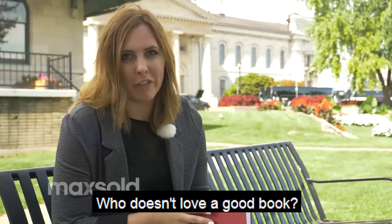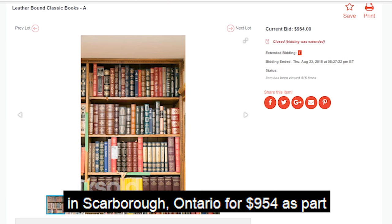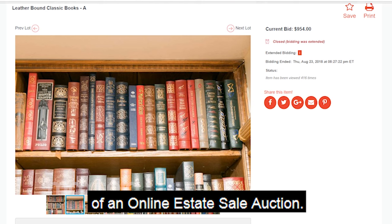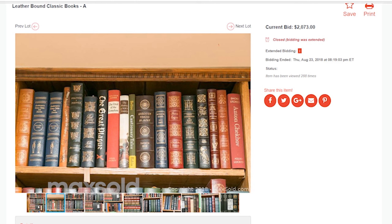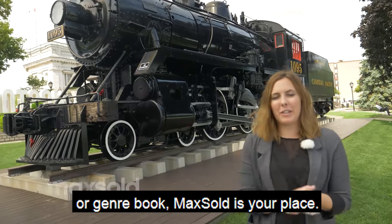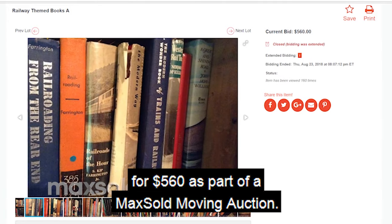Who doesn't love a good book? Books were extremely popular on Maxold this month. We sold these leather-bound classic books in Scarborough, Ontario for $954 as part of an online estate sale auction. In the same auction, we also sold an additional set of leather-bound classic books which sold for $2,073. And if you're looking for a specific theme or genre, we sold these railway-themed books for $560 as part of a Maxold Moving Auction.